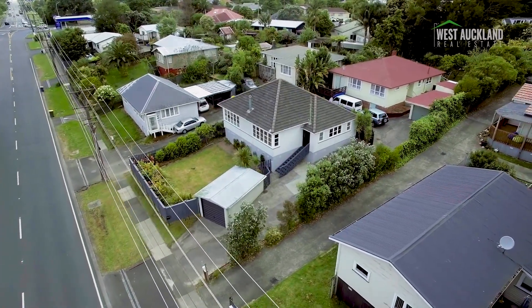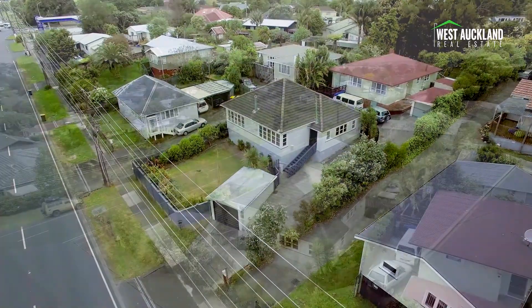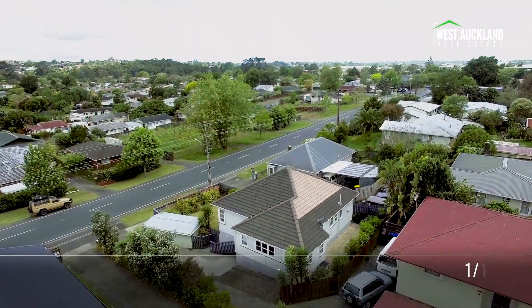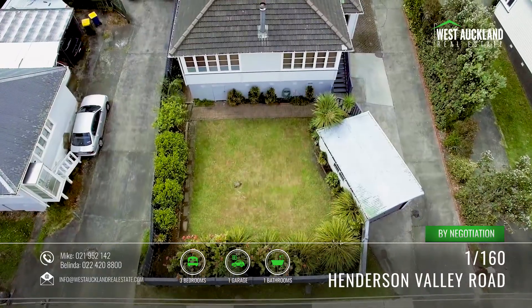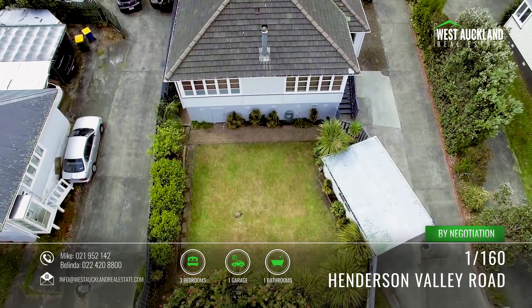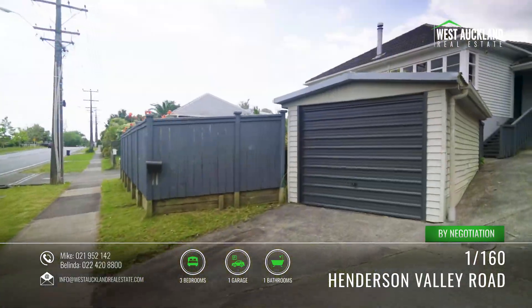Secure, solid and sunny. Sitting proudly in an elevated position, this attractive 1950s three-bedroom bungalow offers a bulletproof investment for the first home buyer or astute investor.